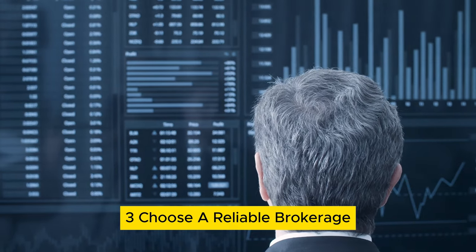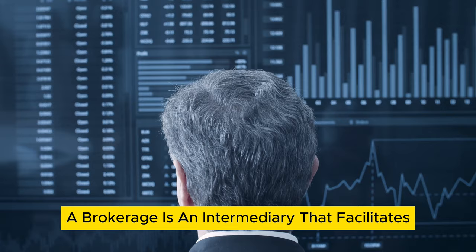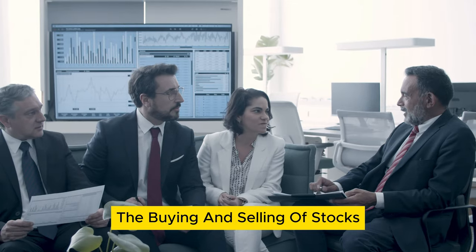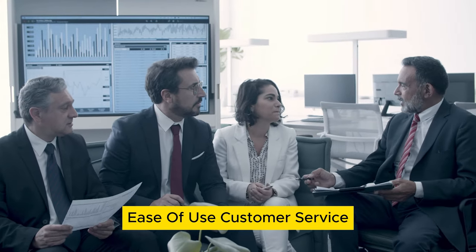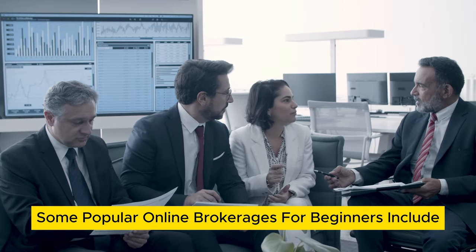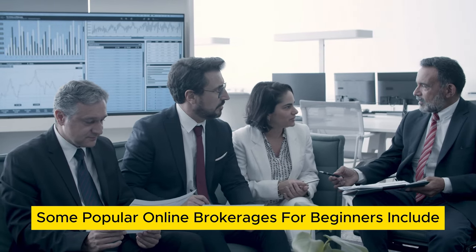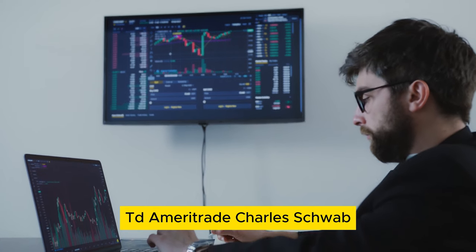Step 3: Choose a reliable brokerage. A brokerage is an intermediary that facilitates the buying and selling of stocks. When selecting a brokerage, consider factors such as fees, ease of use, customer service, and the availability of research and trading tools. Some popular online brokerages for beginners include Robinhood, E-Trade, TD Ameritrade, and Charles Schwab.